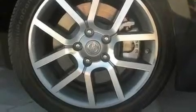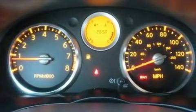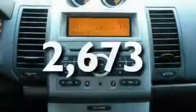Its top features include air conditioning, cruise control, a rear window defroster, a CD player, a leather-wrapped steering wheel, performance tires, stylish 17-inch alloy wheels, a low tire pressure indicator, a keyless entry system, and this vehicle has less than 3,000 miles.